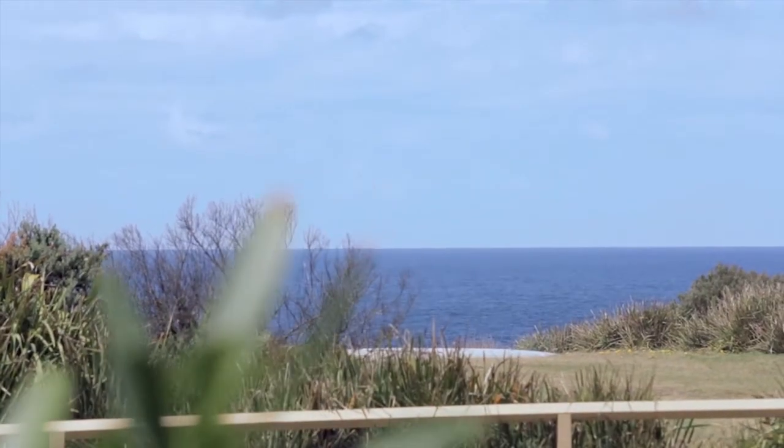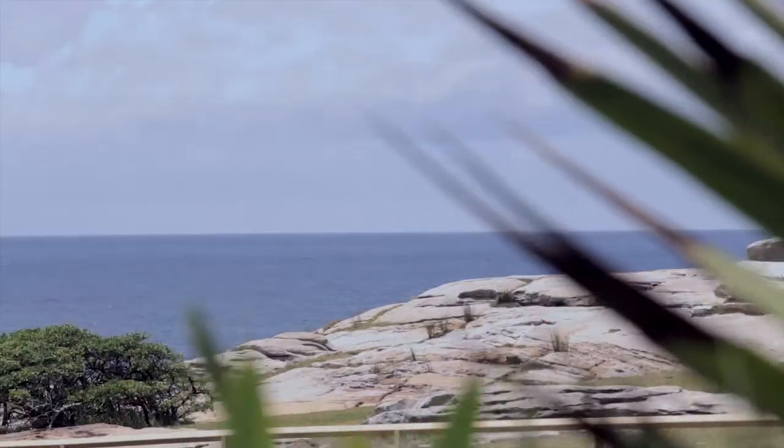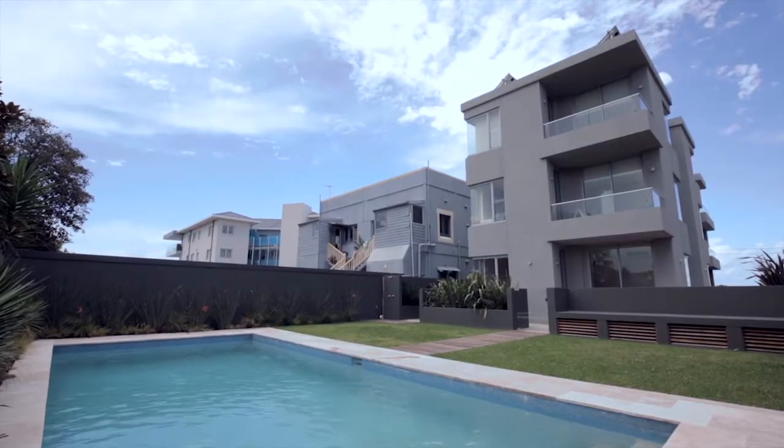This entertainer's delight offers a grassed yard facing the ocean and a huge wraparound courtyard with a barbecue area leading to the communal heated outdoor swimming pool.